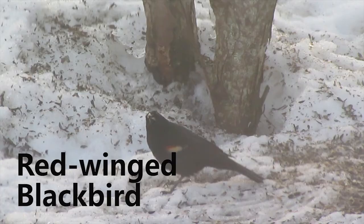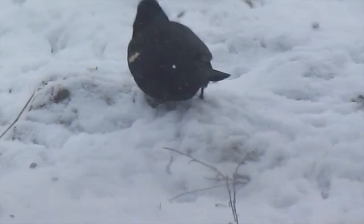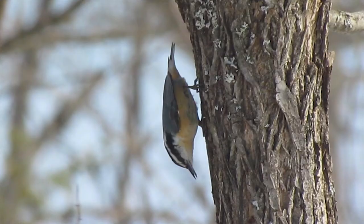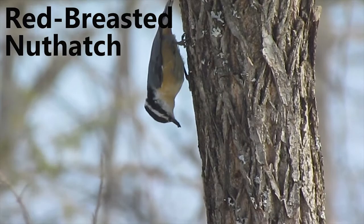Males tend to arrive first to marshes and wetlands about a week or two before the females arrive. They are visitors in this area from March to November, mostly around cattail marshes, ditches, croplands and shoreline shrubs. They eat waste grain, seeds, insects and berries.